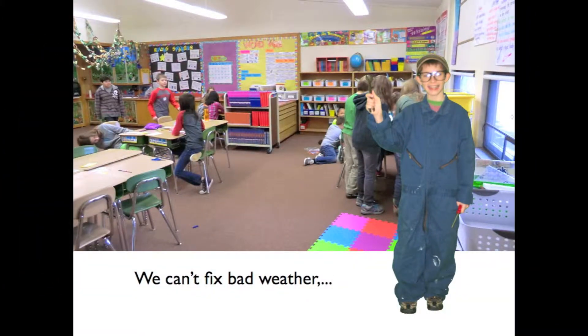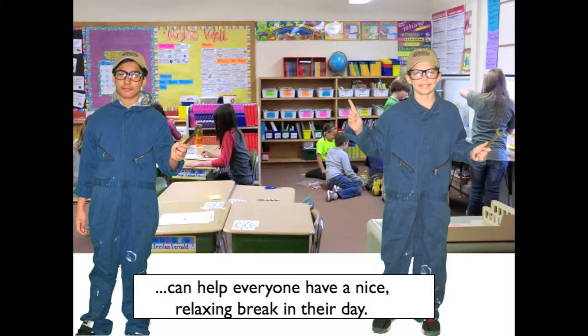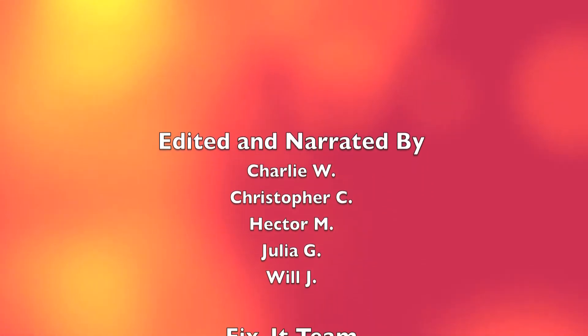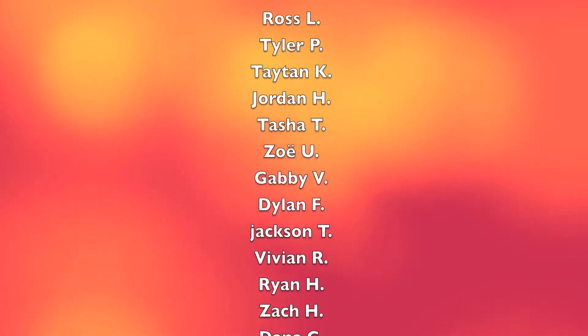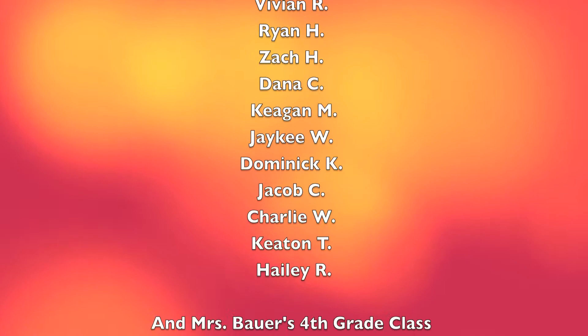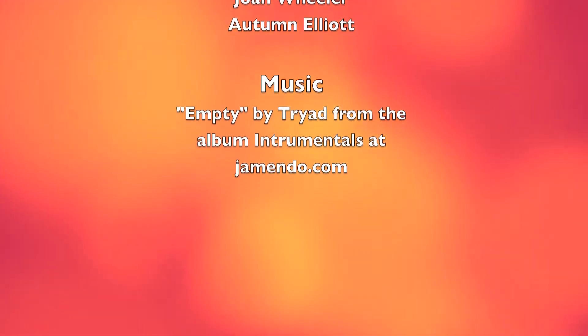We can't fix bad weather, but using our inside cool tools can help everyone have a nice, relaxing break in their day. We'll see you next time.